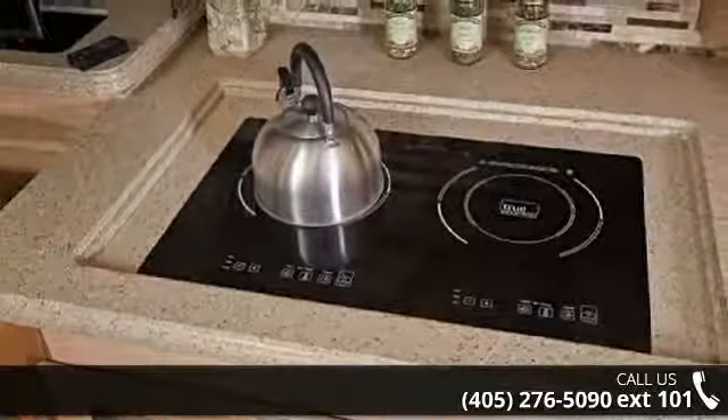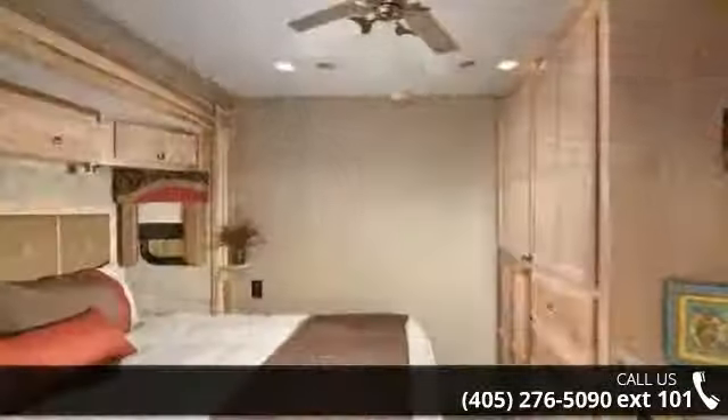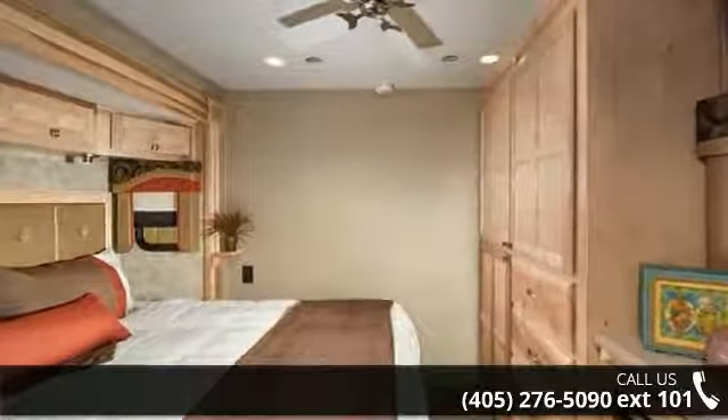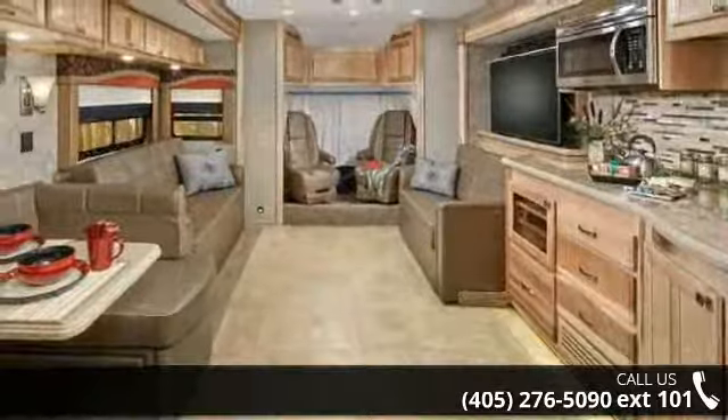This unit is equipped for short trips or lengthy vacations. An adventure awaits. Let us put you in the right RV for your family. Call now to schedule an appointment at our dealership.